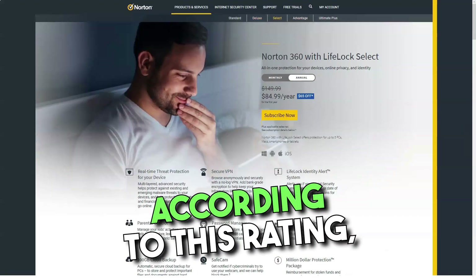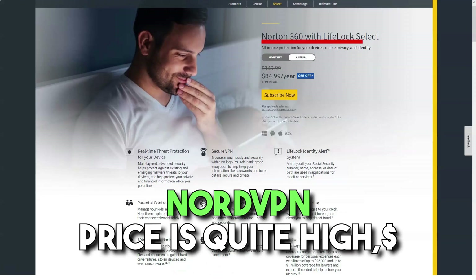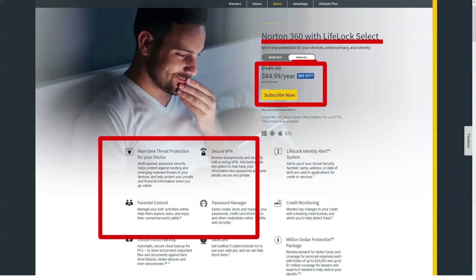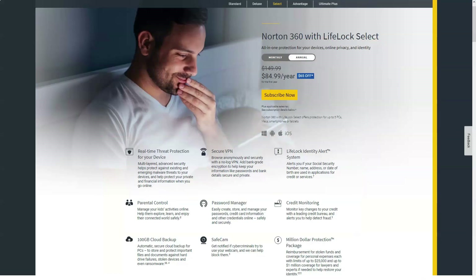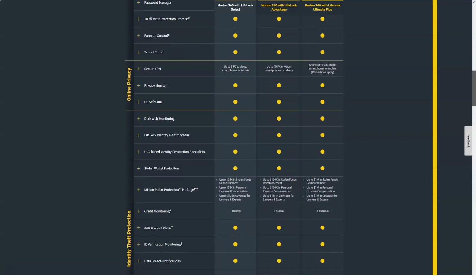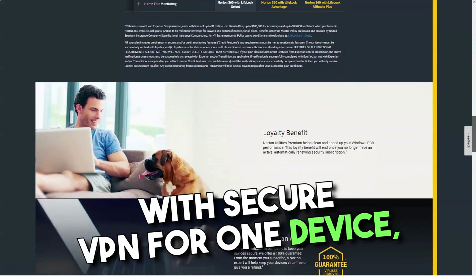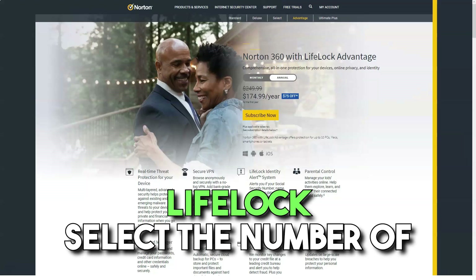NordVPN costs quite a bit more at $11.95 per month, and Private Internet Access VPN costs quite a bit less at $6.95 per month — both offer excellent features and experiences and are editor's choice winners as a result. Norton also sells a few other security tools. Annual add-on bundles are available to new customers purchasing Norton security products. A subscription to Norton 360 Standard includes Secure VPN for one device, and a Norton 360 Deluxe or Norton 360 with LifeLock Select subscription raises the number of devices to five.